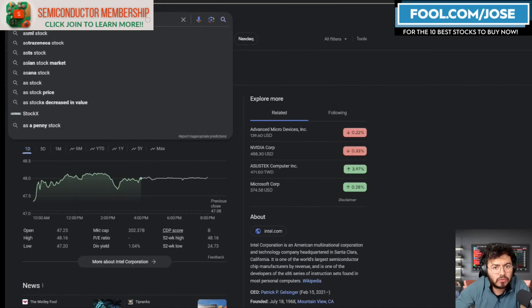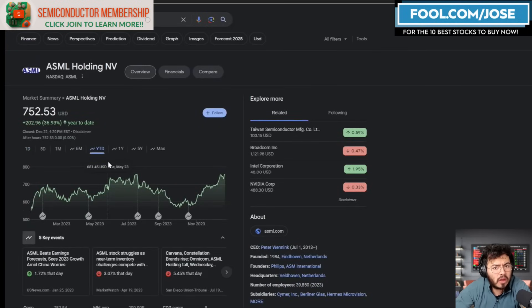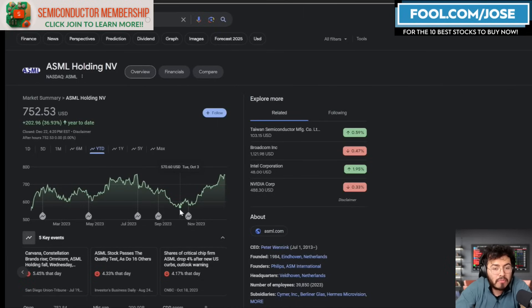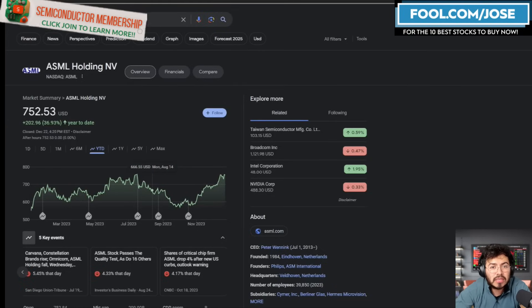Let's take a quick look at ASML's stock price. ASML is sitting at $752 right now; year to date the stock is up roughly 36.93%. We talked about ASML when it was in the $600s, and we can see right now the stock is up a nice amount — over 28% from those levels. So year to date the stock has done really well, especially in the past few months. Make sure to hit the thumbs up and subscribe — we're trying to hit 30,000 subs by end of year.